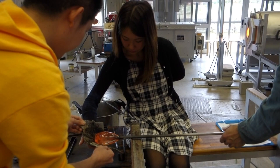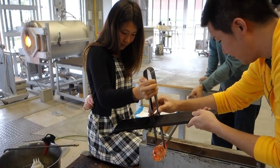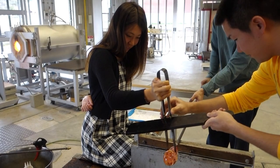This is a Mickey Mouse paperweight. You can try your hand at it, but make sure to be careful as it's hot.